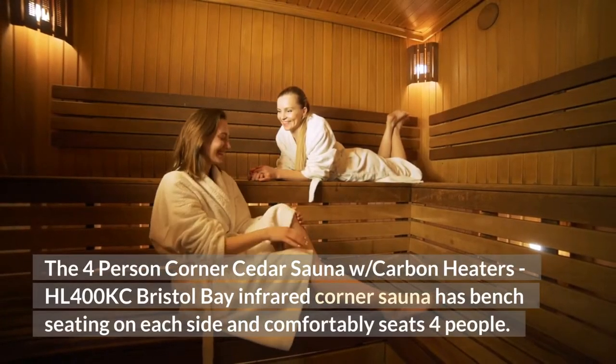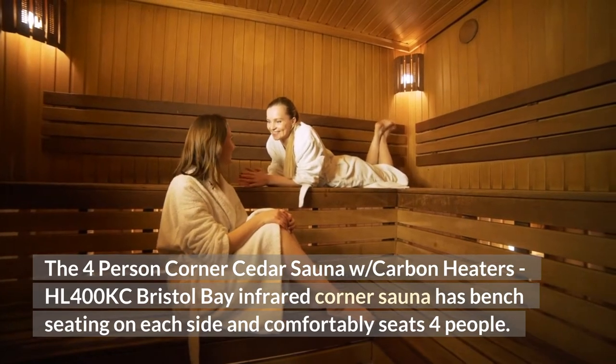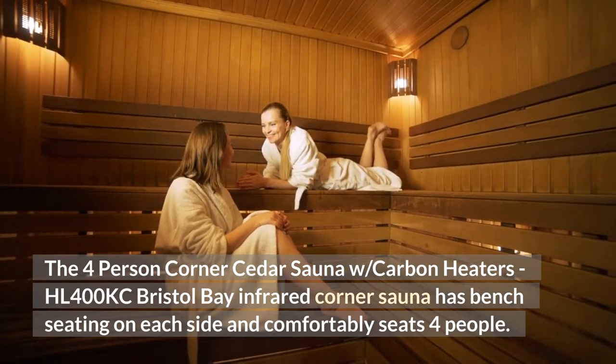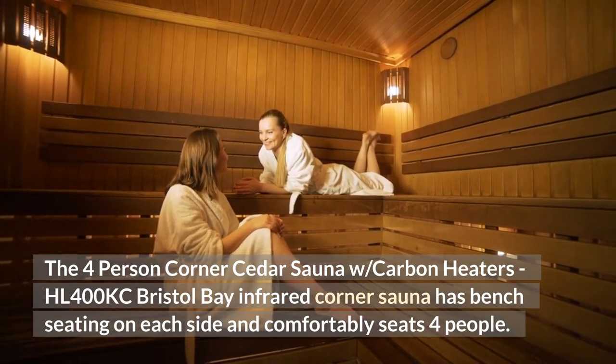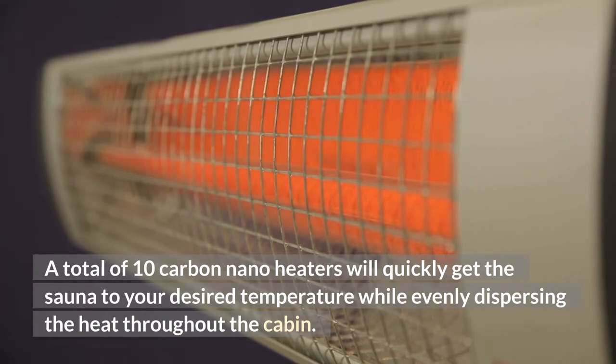The four-person corner seater sauna with carbon heaters, HL400KC Bristol Bay Infrared Corner Sauna, has bench seating on each side and comfortably seats four people. A total of 10 carbon nano heaters will quickly get the sauna to your desired temperature while evenly dispersing the heat throughout the cabin.